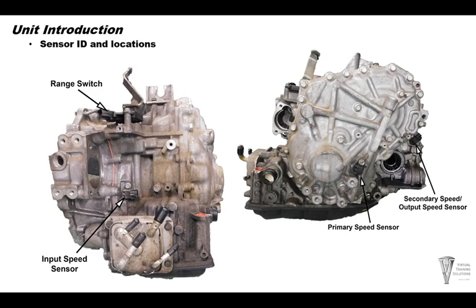Sensor ID and locations: on the left side, top of the transmission toward the front, you have your range switch — sometimes the tag number is on that range switch as well. Up front off the input shaft you have your input speed sensor. On the back side there is a primary speed sensor — always remove this when putting the transmission on the bench, as it can easily break. Over off the differential you have the secondary speed sensor, which is your output speed sensor.